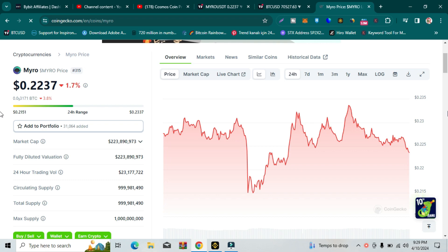Welcome guys. In this video, we are about to do technical analysis and price prediction of Myro token for this bull run. So please watch this video completely and please subscribe to my YouTube channel.